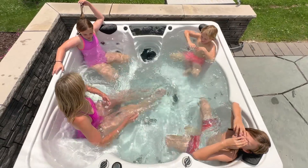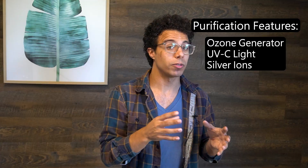Our Nuvanta Spa utilizes ozone to clean your hot tub, but we didn't stop there. It also features UVC sterilization as well as silver ions, so you never have to add chlorine or any other chemicals again. I know it sounds too good to be true, so let's break down how each of these systems work.